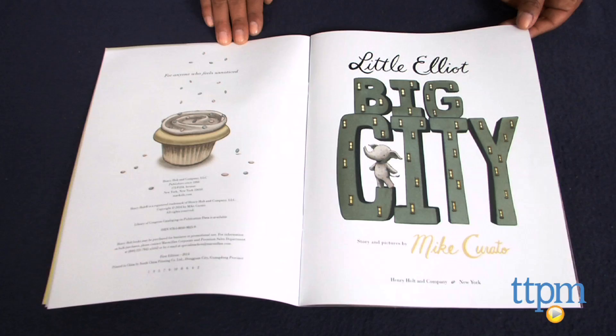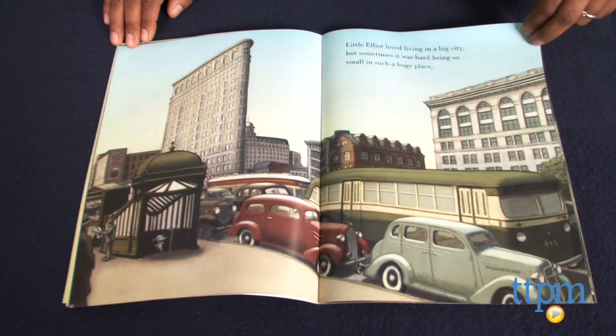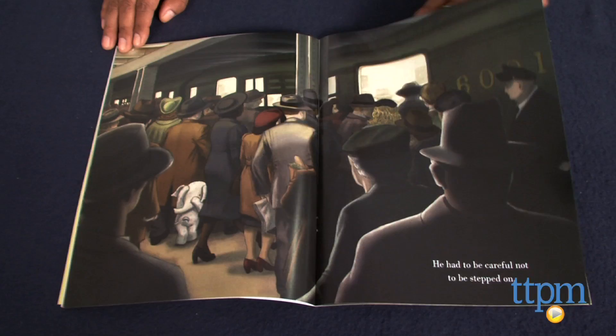Elliot the Elephant lives in New York City and is different. He has polka dots all over his body and he's very small, which makes things difficult. He was always afraid he would get stepped on and could never catch a cab. But what really made him sad was that he was never able to buy a cupcake, his favorite thing in the world, because no one ever noticed him at the counter.